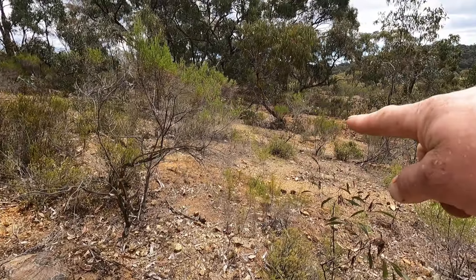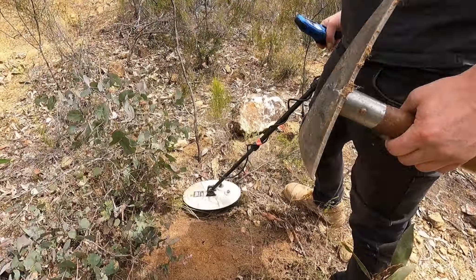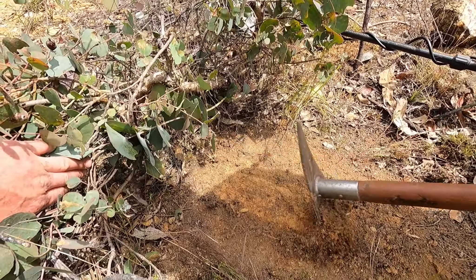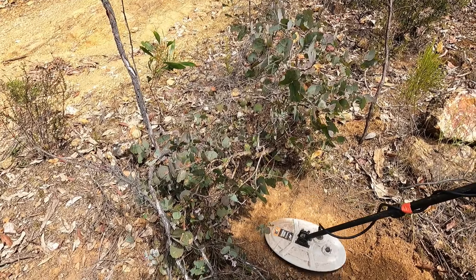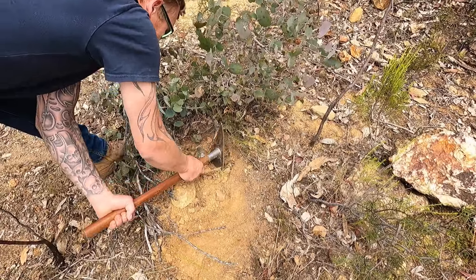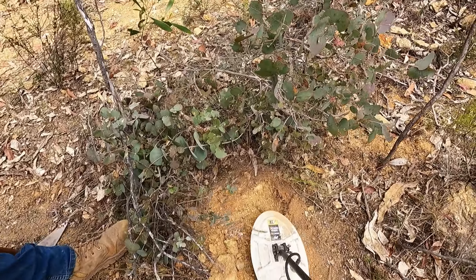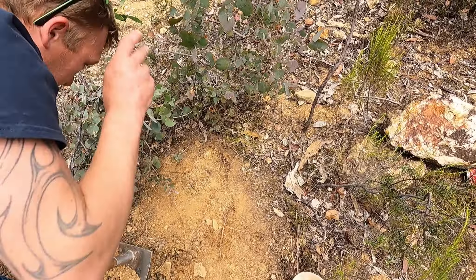There's some concentration gutters here that I think I might have to get some bucket samples from. It was indeed underneath. Very nice — it's nice and crunchy under there too.